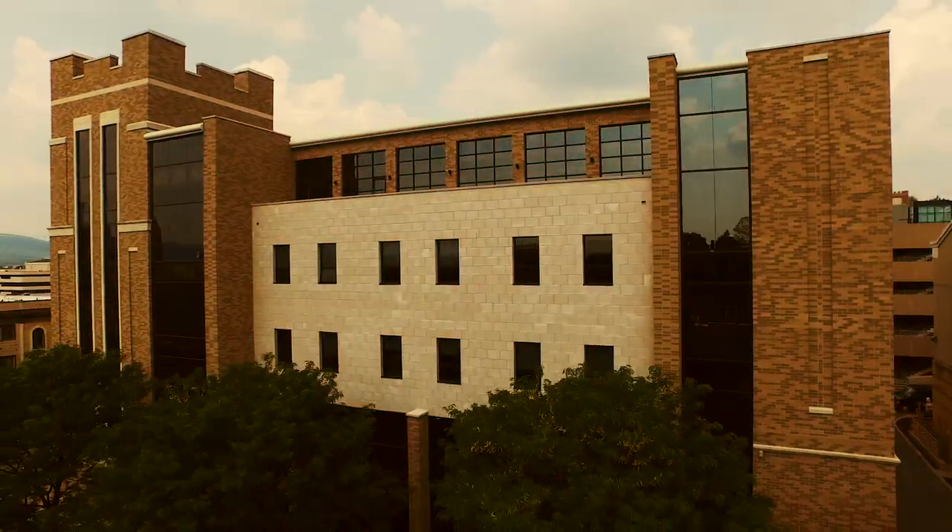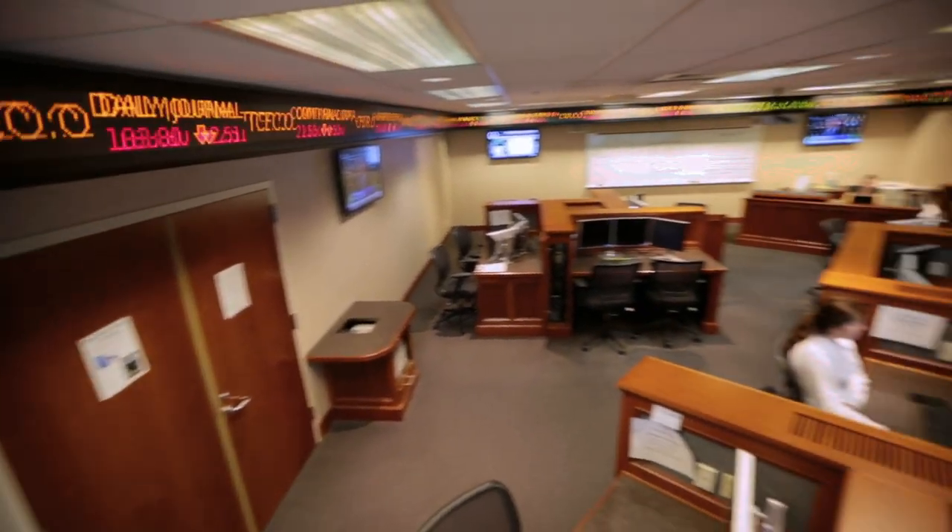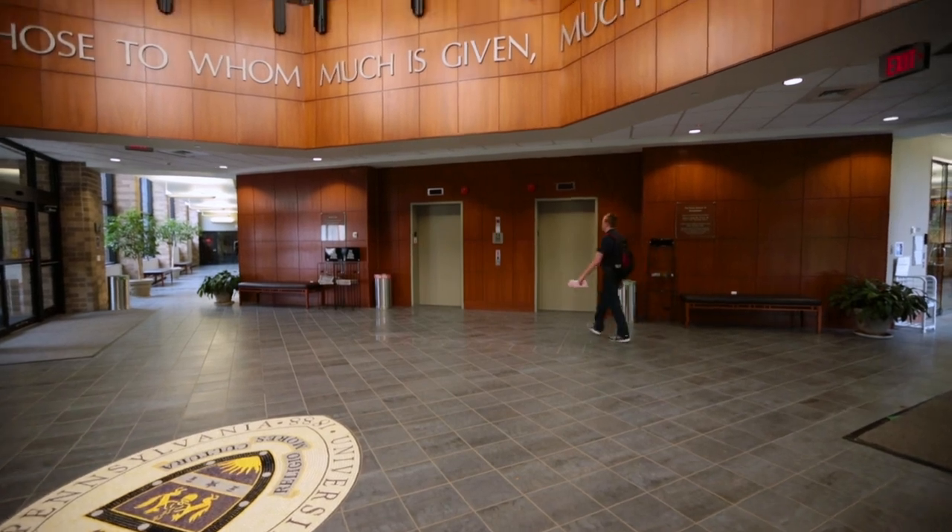Here we are in Brennan Hall, home of our nationally ranked business school. We're currently in the Alperen Financial Center, where students get real-world experience in the financial markets. Our university helps provide amazing internship opportunities. Global companies come on our campus to recruit our students. We also have an extensive alumni network that helps mentor and guide our students. Come see for yourself.